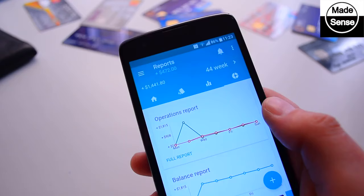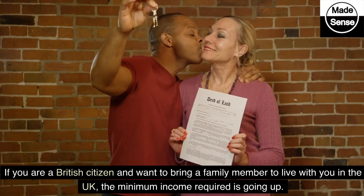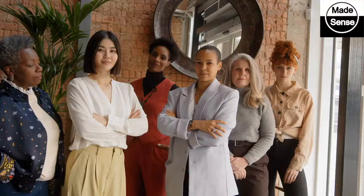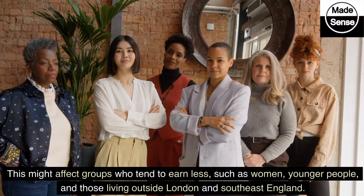2. Family Visa Income Requirement Increase. If you are a British citizen and want to bring a family member to live with you in the UK, the minimum income required is going up — increasing from £18,600 to £38,700 a year. This might affect groups who tend to earn less, such as women, younger people, and those living outside London and southeast England.